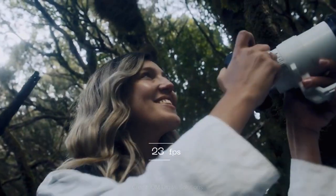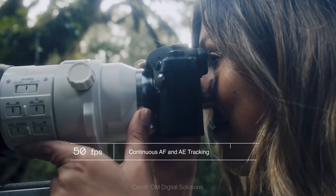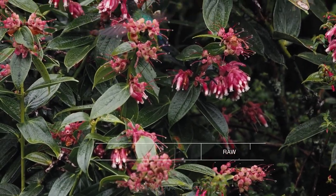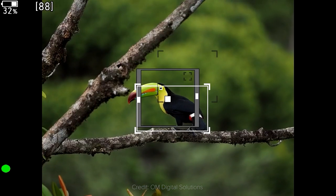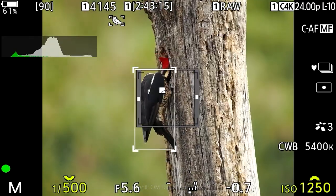Speed-wise, it can shoot up to 50 fps with AF-AE tracking enabled, or up to 120 fps with locked AF-AE. The shutter speed with the mechanical shutter goes as fast as 1/8000 of a second, while the electronic shutter goes up to 1/32000 of a second.